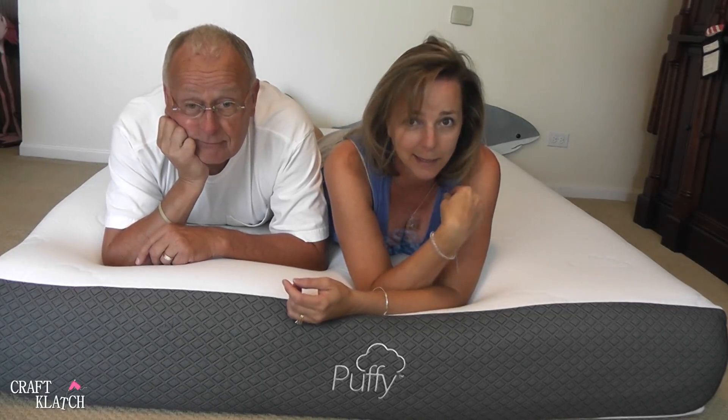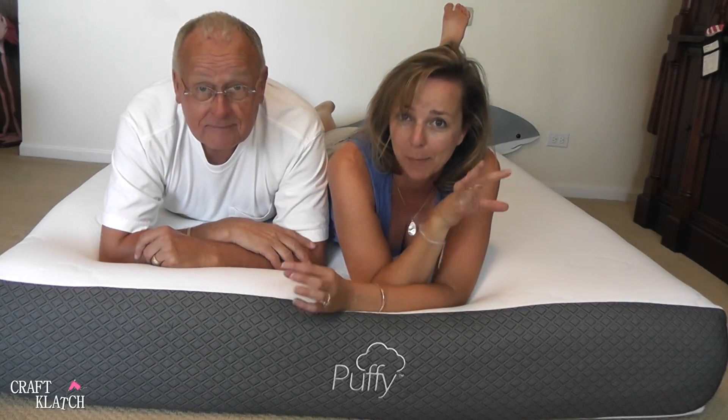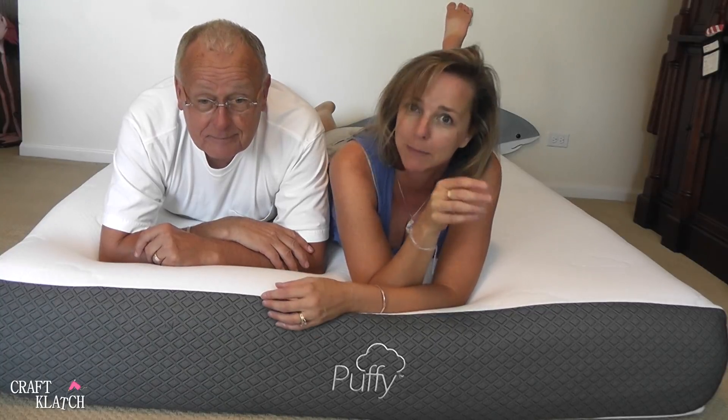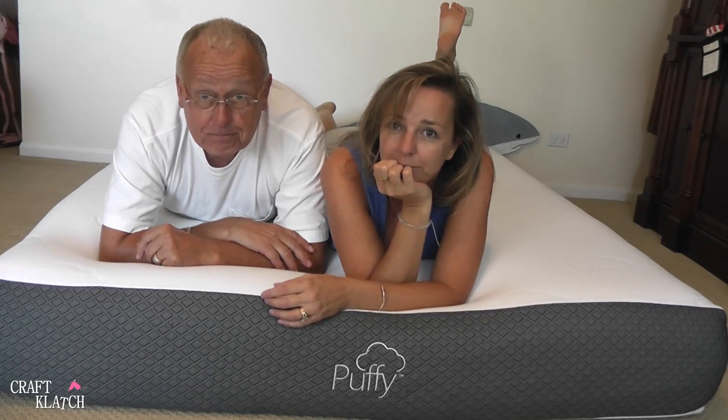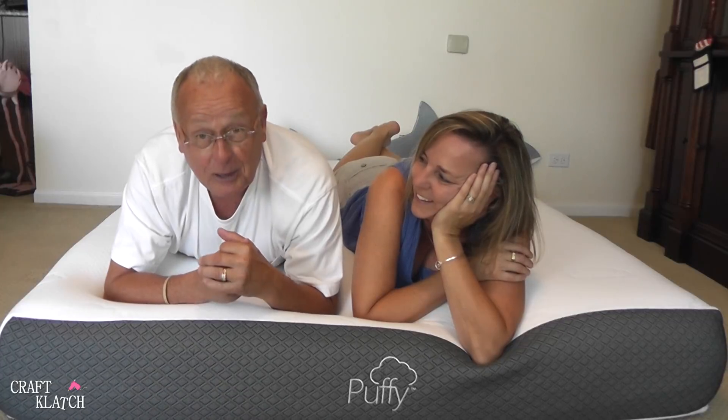I didn't hear it. I didn't get up once at night — I usually get up at least one time — and he didn't get up at all, not at all. He normally gets up a minimum of two to three times because he's tossing and turning and waking himself up. And normally I have to stick my foot out to moderate my temperature and cool off — I didn't even have to do that. It kept me so cool, I'm thinking I might have to wear shades to bed at night.